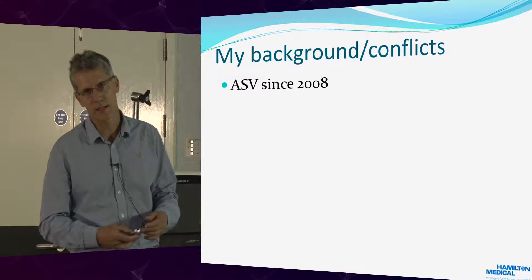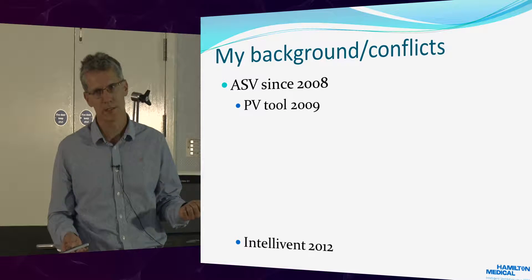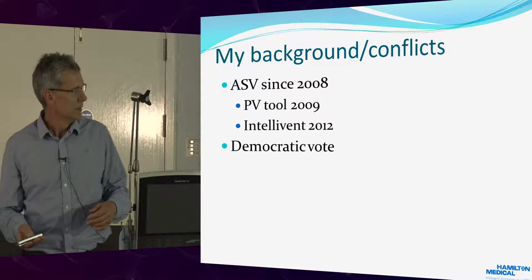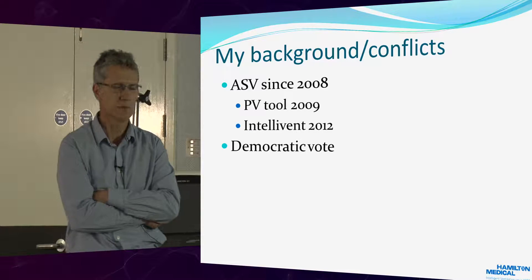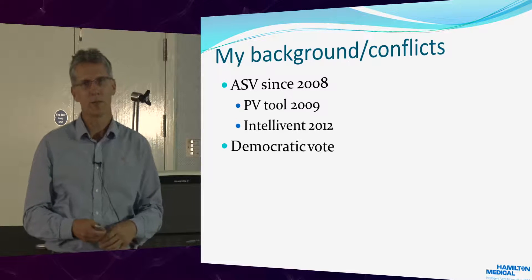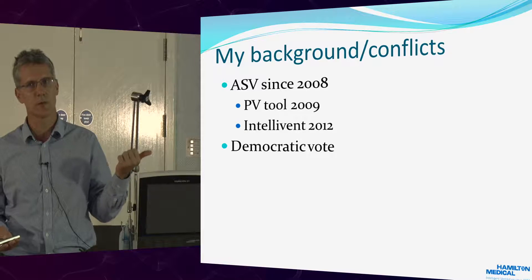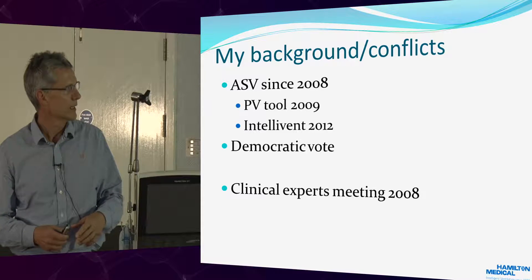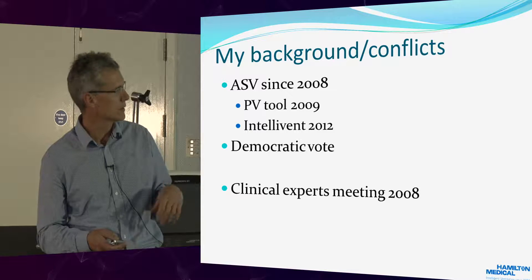We got ASV in 2008 through Hamilton. We started using the PV tool in 2009, and IntelliVent in 2012. It was actually a democratic vote — we went through the procurement process. The ventilator company came in every day, showed us the machine, and everyone in the department scored it. Hamilton topped with another company. They were cheaper, so we went for them. And I'm just so thankful we came across them, because they've got very, very innovative software.